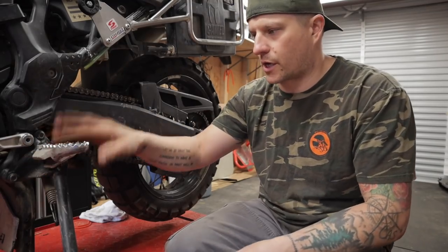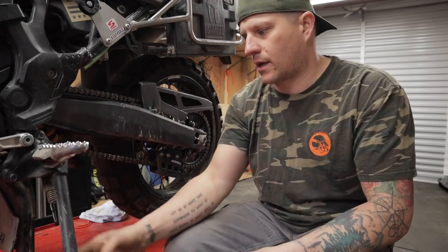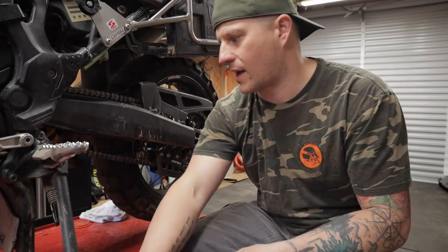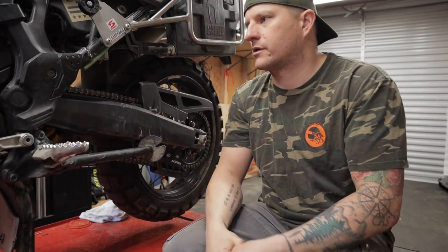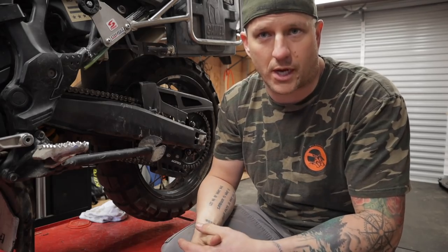Check your foot peg mounts and your side stand — make sure it's lubed and not too stiff, and that the bolt is torqued down. Check your shifter, brake lever, and anything that moves, rotates, or pivots — you want to check all of it.